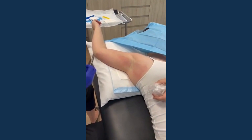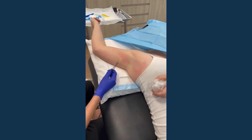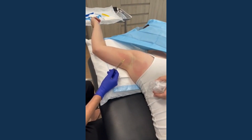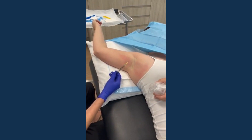These injections work by blocking a chemical signal called acetylcholine, which is a chemical messenger that tells your sweat glands to produce sweat. When we block that chemical signal, you can get a complete reduction and sometimes cessation of sweating for up to four months.